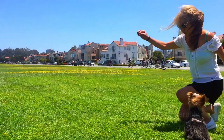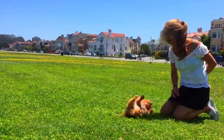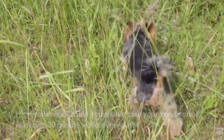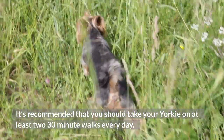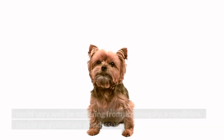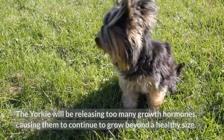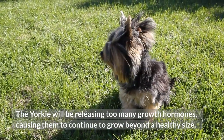Exercise — any dog requires exercise, but Yorkies have considerably high energy levels and can be expected to stay active throughout the day. It's recommended that you take your Yorkie on at least two 30-minute walks every day. Medical conditions — if after your Yorkie's fourth year they are still continuing to gain height, they could be suffering from acromegaly, a condition concerning pituitary gland issues. The Yorkie would be releasing too many growth hormones, causing them to continue growing beyond a healthy size.